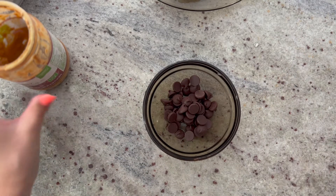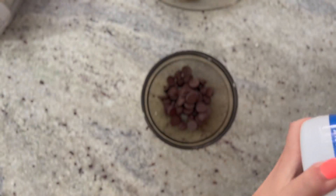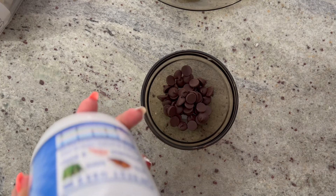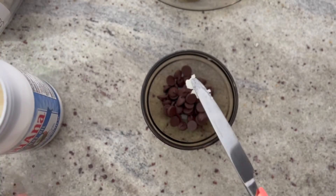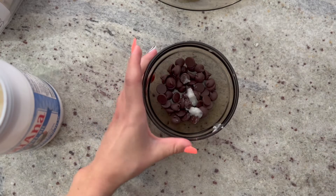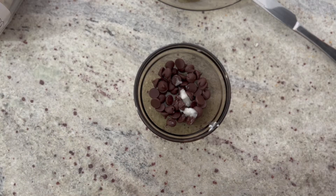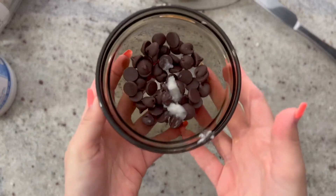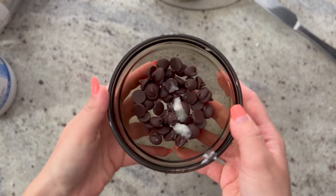I have dark chocolate chips — one third cup of them. I'm going to add a little bit of coconut oil in here, which will help with the melting process. You only need a small scoop — not too much. Mix it in a bit, then put the chocolate chips in the microwave for about a minute to a minute and a half until they're soft enough to stir and pretty much melted.